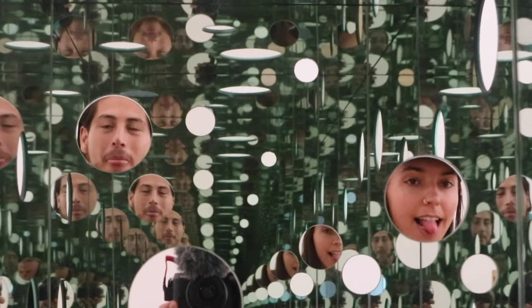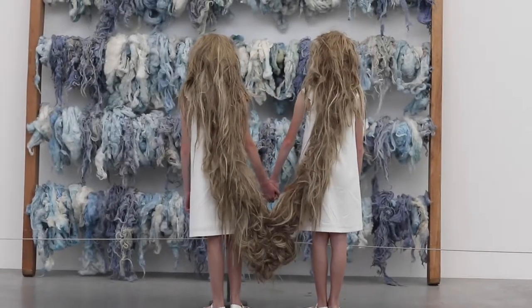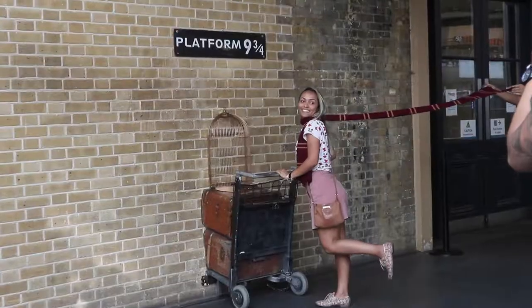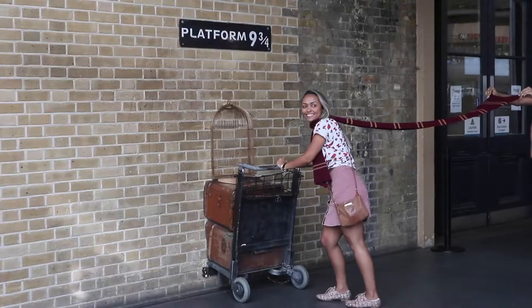En Tate no vi mucho que me interesaba, menos estas gemelas que estaban caminando por el museo. Y por supuesto, si eres fanático de Harry Potter, puedes ir a la estación de tren y tomar una foto ahí. Es gratis, pero creo que vas a esperar 1 o 2 horas en la cola para tomarse tu foto.